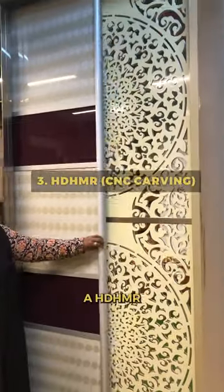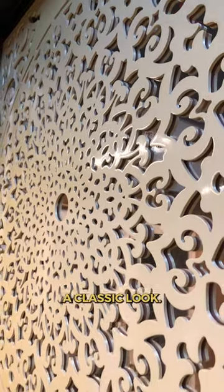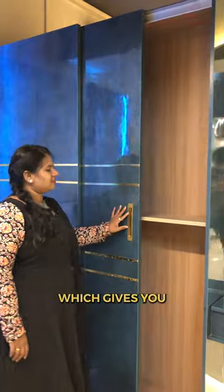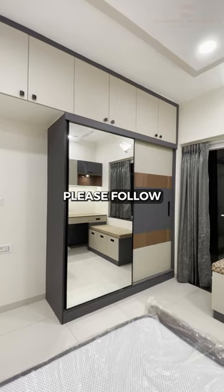The third one is a HDHMR CNC carving with duoco paint above the mirror, which gives you a classic look. The last one is a plywood with glossy laminate finish, which gives you a neat and minimalistic overall look. For more design updates, please follow Comfort Interiors.